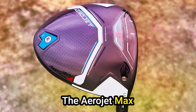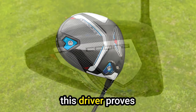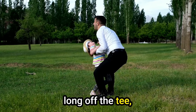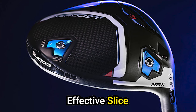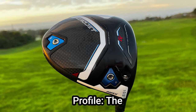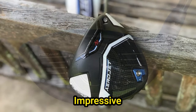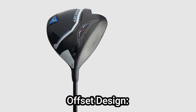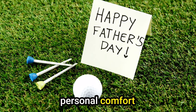Performance highlights: The Aerojet Max doesn't just look the part — it delivers on performance, effectively addressing the issue of slices. This driver proves to be a valuable companion for players aiming to straighten their shots. Surprisingly long off the tee, it combines distance with accuracy, making it a versatile choice for a wide range of golfers. Pros at a glance: effective slice correction, a confidence-inspiring elongated profile, and impressive distance off the tee. Cons: the offset design may not suit every golfer's preference.